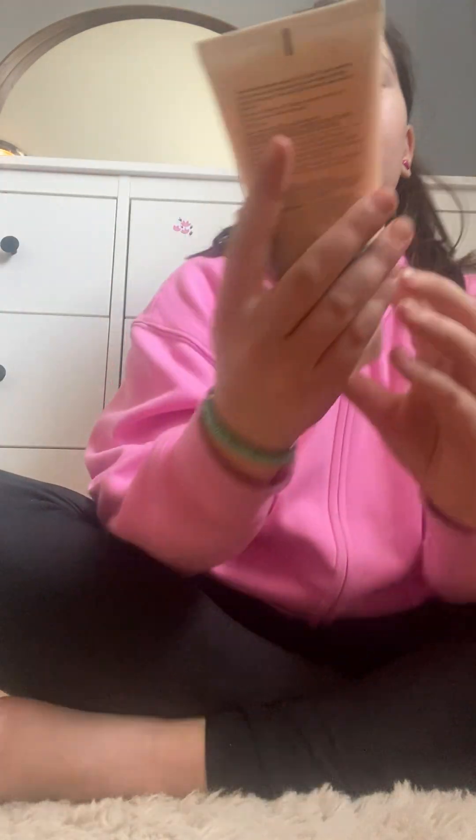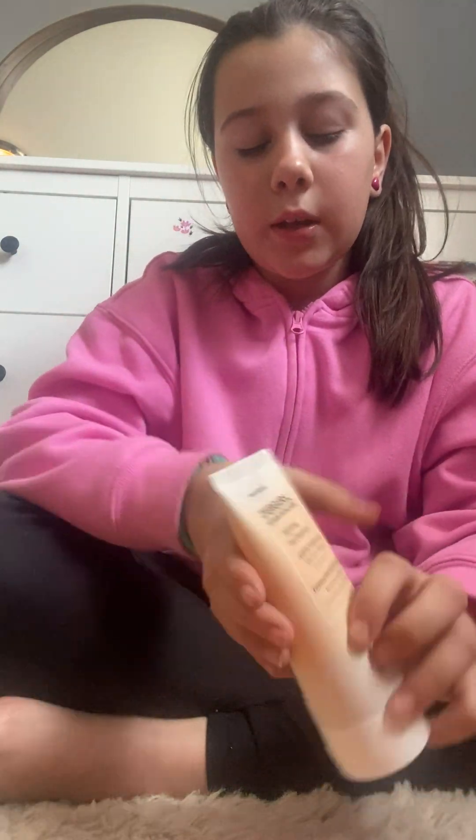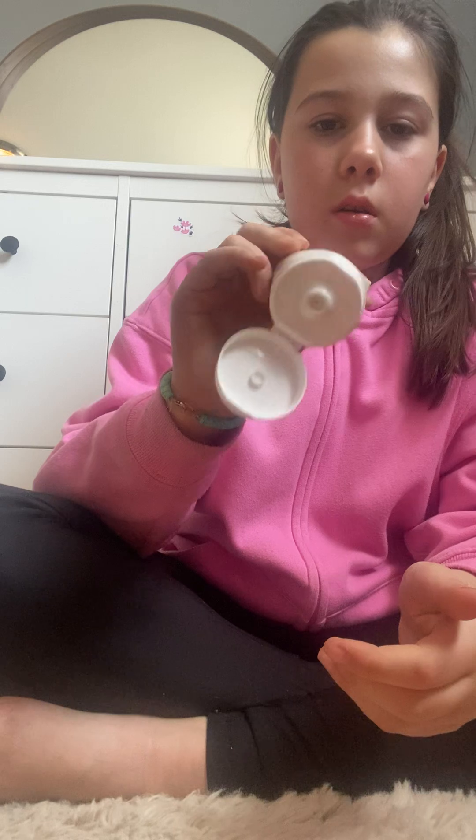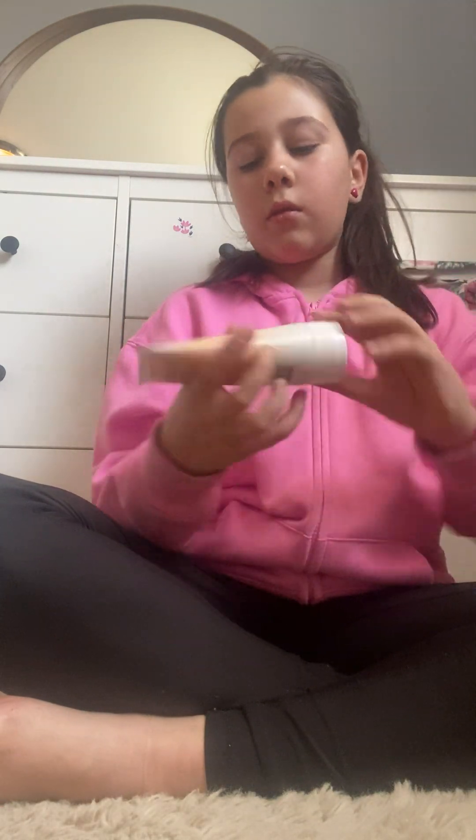The new thing I got is this CoverGirl Hydrating Cream Cleanser — it's for all skin types. I have a cleanser, but it's for oily skin. I have very dry skin, so it's not going to work. This one is brand new — it still has the seal on it. Never used it before.